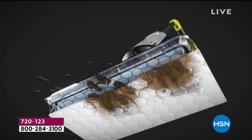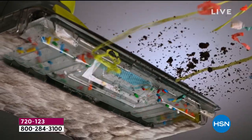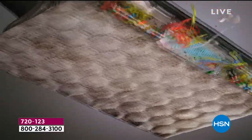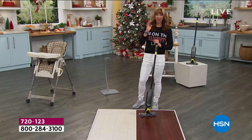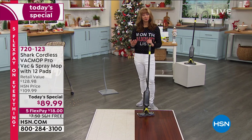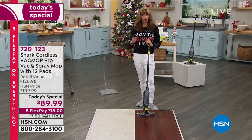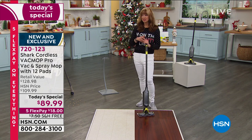Nobody woke up in 2020 and said, I want to make my life more complicated. Especially this year — it's stressful enough. You shouldn't have to stress or agonize about how you clean. Whether you struggle with physical challenges and pain management, or you just want to make your life easy — you want this.